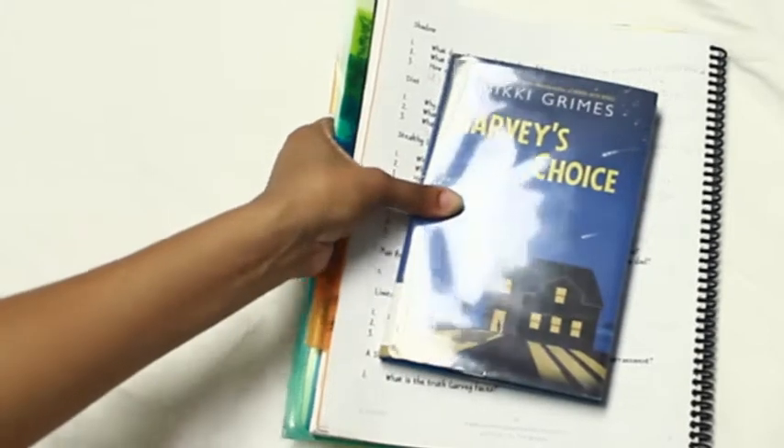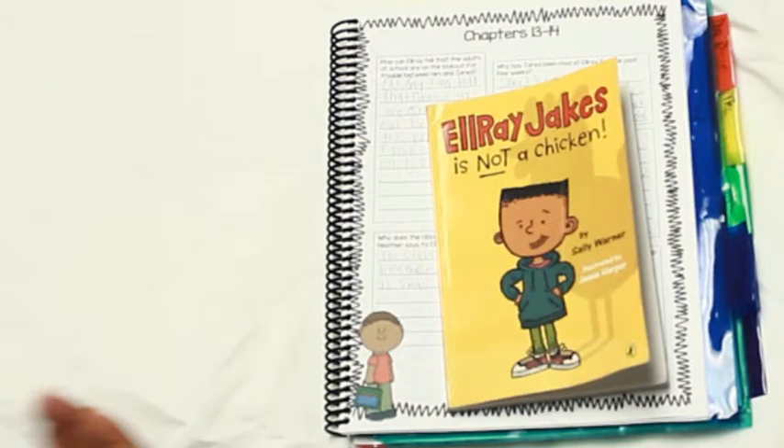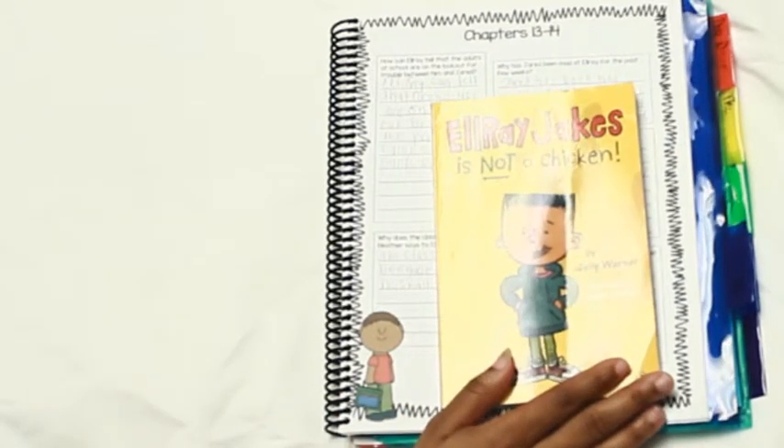Moving along to my third grader - going to switch out books and journals here. It's the same concept: he has a journal as well, same idea, just on a third-to-fourth grade level because I kind of advance them to the next grade level towards the end of the year.